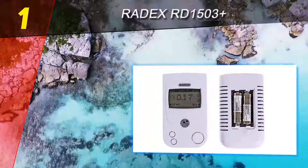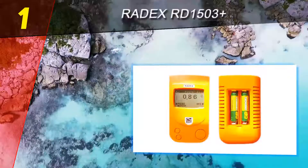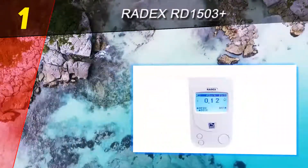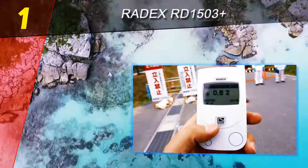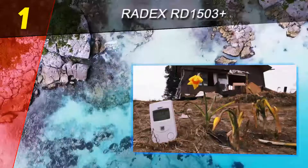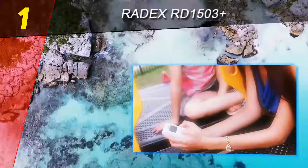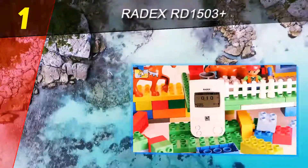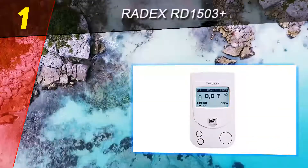Coming in at number one on our list is the Radex RD-1503+. The RD-1503 from Radex has been one of the best-selling units from the company, as it encapsulated everything that a capable radiation detector needs to have. Radex then created a better and stronger Geiger counter which builds on the quality features of its predecessor. It's aptly called the RD-1503+ and has one of the best performance-per-price ratios on the market.